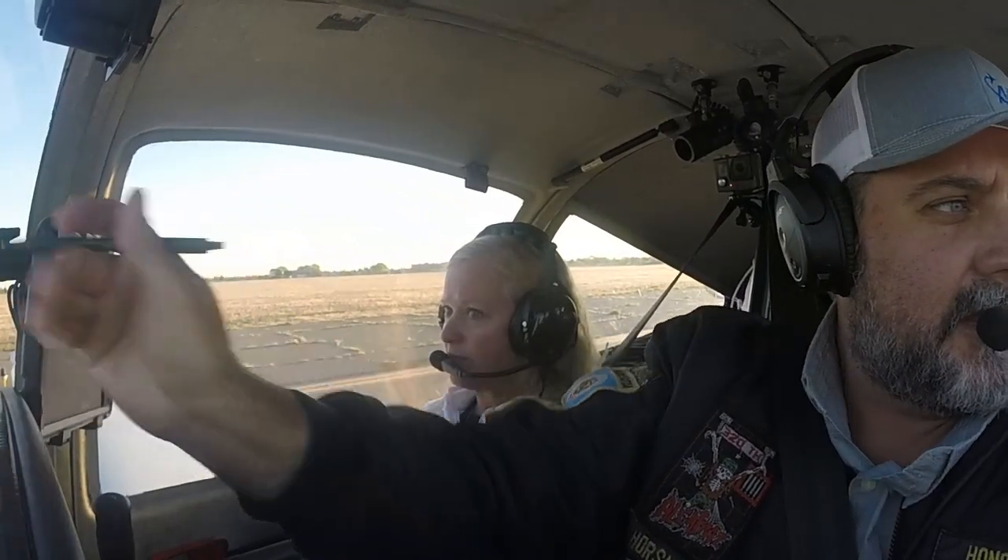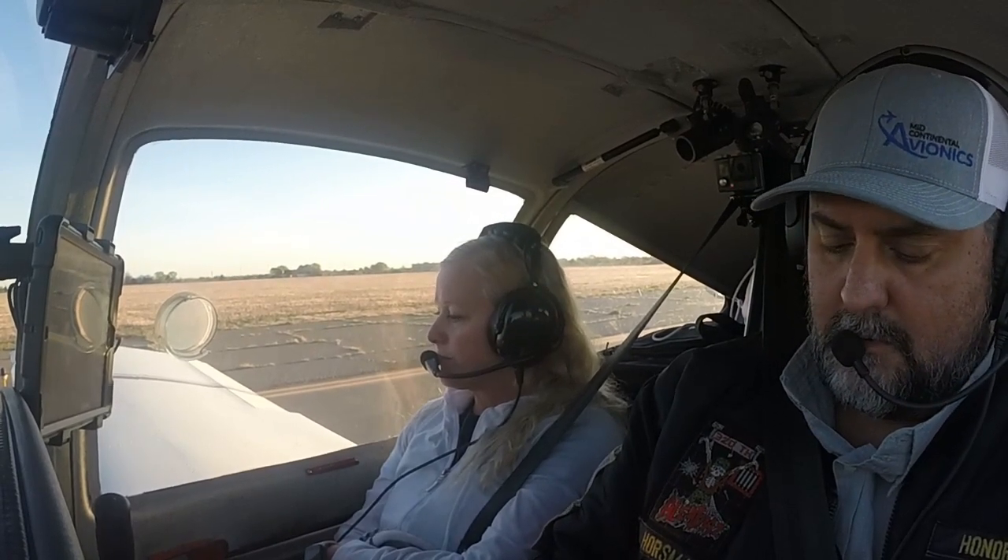Roswell Tower, 214 Lima Foxtrot is with you at runway 1-7, ready for departure. 214 Lima Foxtrot, Roswell Tower — wind calm, runway 1-7, cleared for takeoff. On departure, proceed VFR on course to F-49. Roger that.